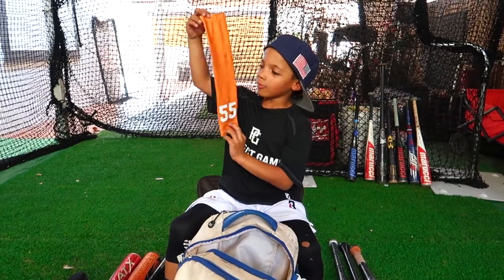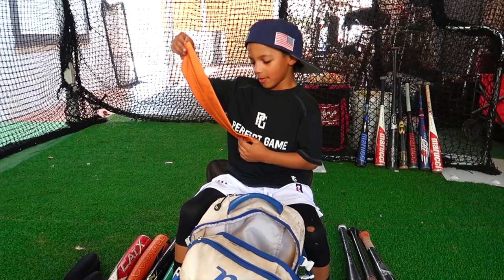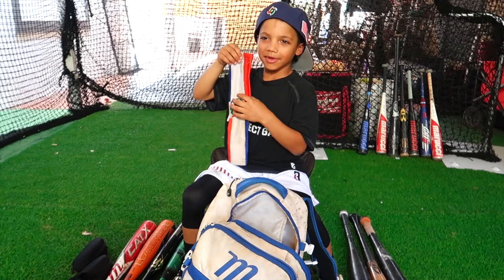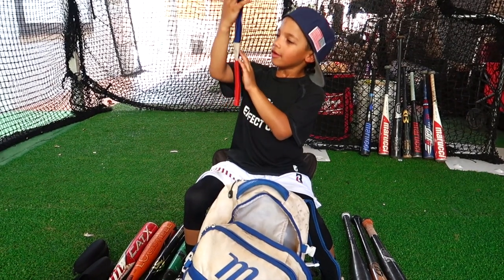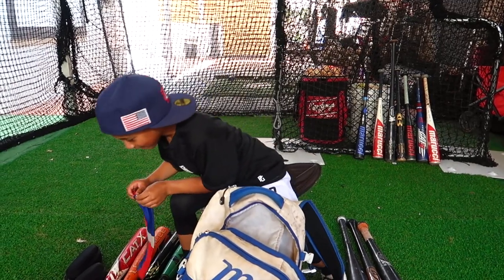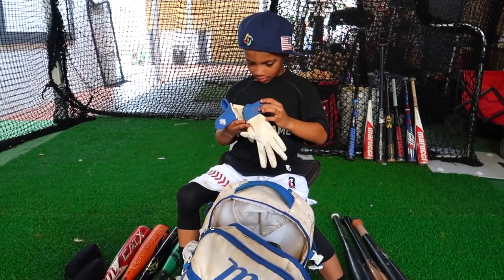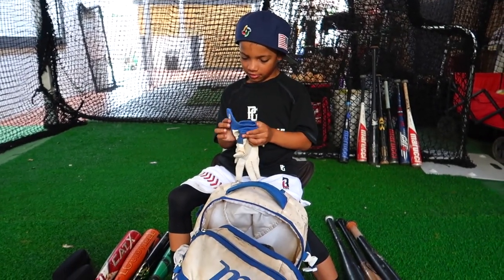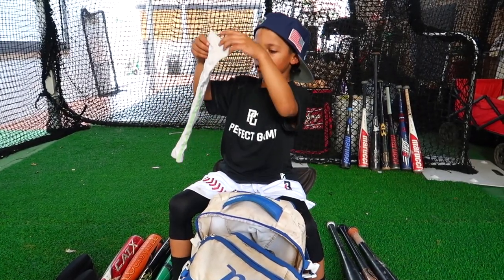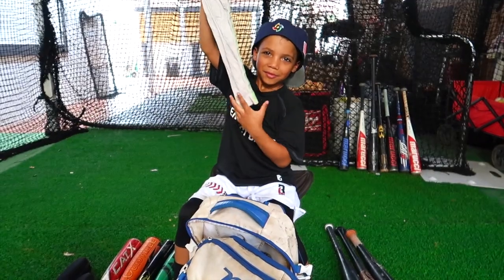This is my custom orange sleeve — it's orange with my number on it. I wore number 55 because of my dad. I also have my Dominican sleeve because I'm from the Dominican Republic. And I have some other black sleeves and Nike sleeves in my favorite colors. I can never have enough — I have another white orange sleeve and I have the swag.